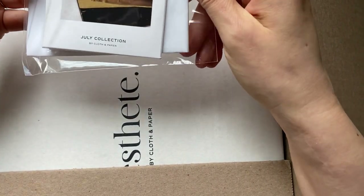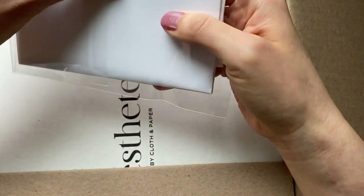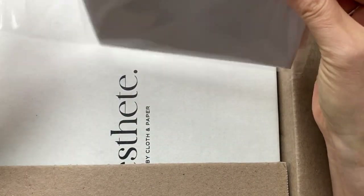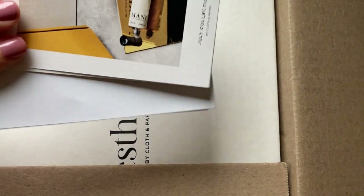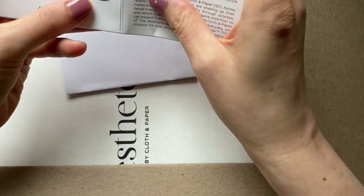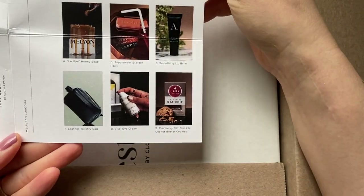Last time I got this I said I was going to cancel, but as you can see I did not. I was kind of lazy about it and I'll admit I had FOMO. This paper seems to be an inventory of everything that comes in the box.